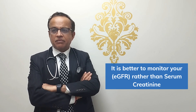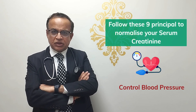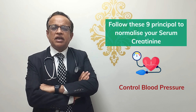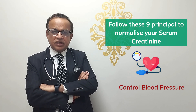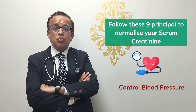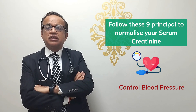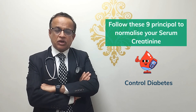The first step is good blood pressure control. If your blood pressure stays high, it is literally impossible to reduce your serum creatinine. Several studies over the last 30 years have shown that if you are able to control your blood pressure — meaning systolic blood pressure between 120 to 130 — then kidney function is better preserved.